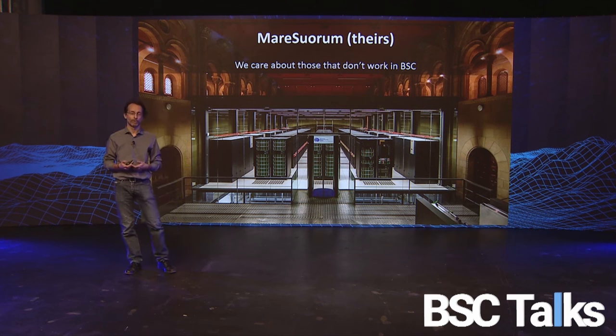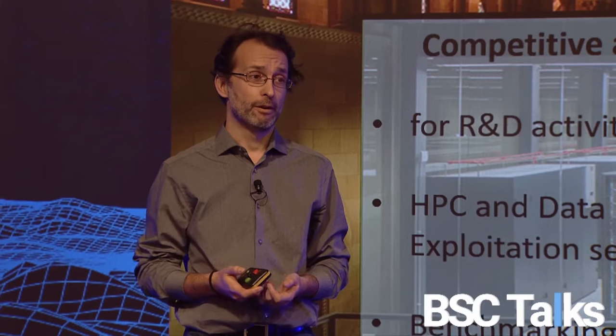For those who cannot work with us directly in BSC, we have competitive access: periodic calls for HPC and data management services. They can also come to you — you will have a long queue of people wanting to collaborate through research agreements, consultancy contracts, or any other means of collaboration. Benefit from it, enjoy it — you are powerful and people will come to you.